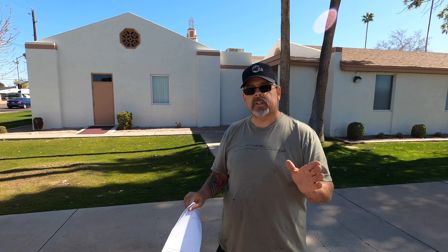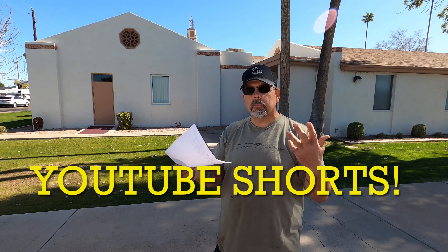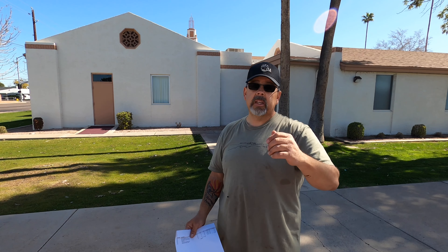One more thing I want to talk about — Shorts. You may have noticed I've been doing more Shorts. I've been doing that as a way to get more eyes on the channel. Mr. Junk and Grind told me about those and I decided to do them. Give them a look and tell me what you think — if we should keep doing them, I want to know.